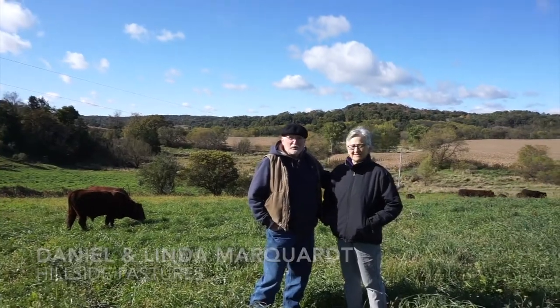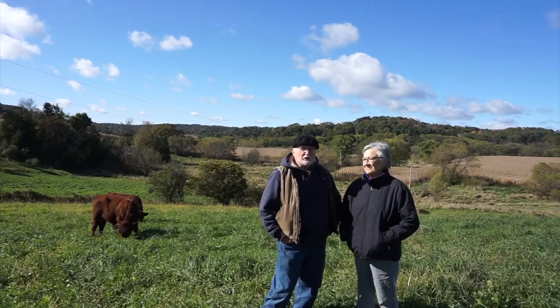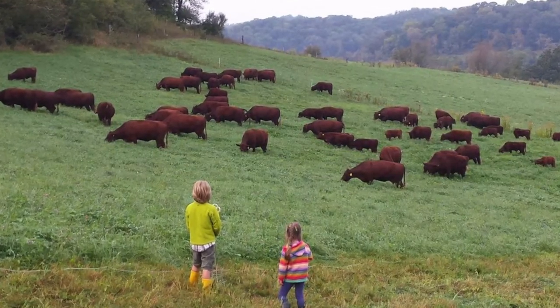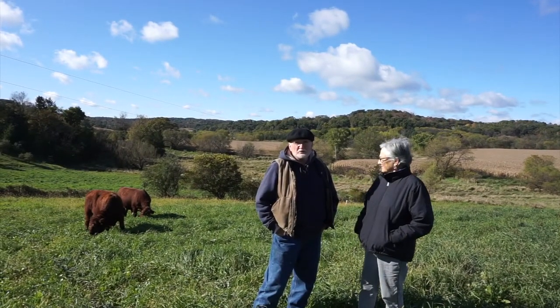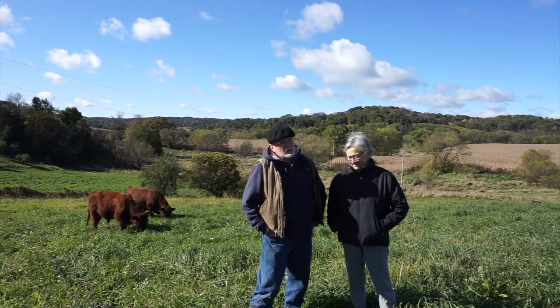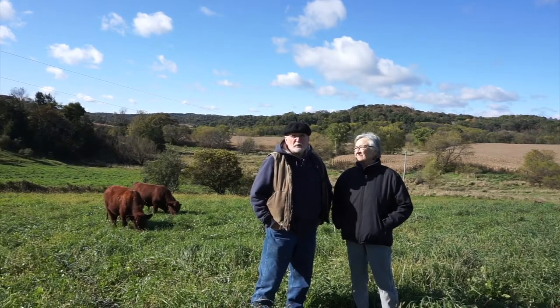Daniel and Linda. The name of our farm is Hillside Pastures. It's located just south of Spring Green. It's land that was converted from corn and beans to perennial pastures in 2011. We're producing purebred registered Red Devon cattle. We sell mostly bulls and heifers, bred cows, and so forth to other farmers that are starting into grass finishing operations.